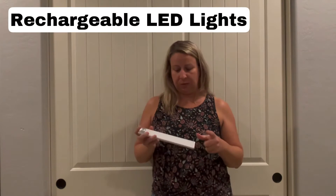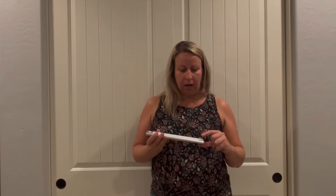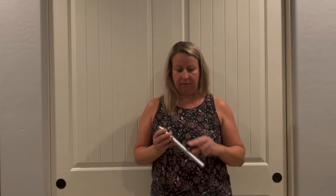Hey friends, I'm here to tell you about this product that I absolutely love. I have many of these around my home. This particular brand I really do like even better than my others that I have that are a different brand.